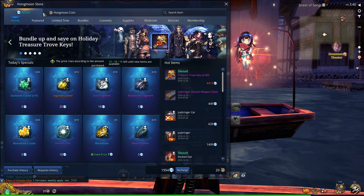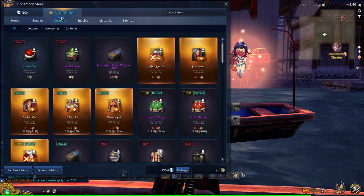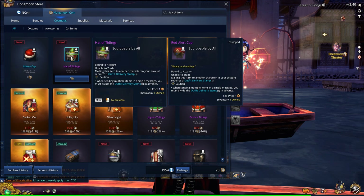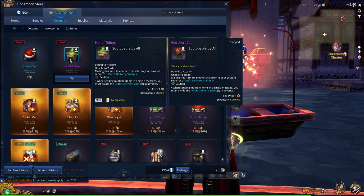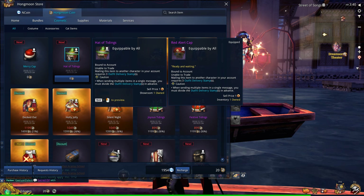Open up the Hongmoon store, click on Hongmoon coin, under cosmetic. You're going to see these two new items here: Merry Cap and Hat of Tidings. Both are zero Hongmoon coins, so they're free, but they're limited time.